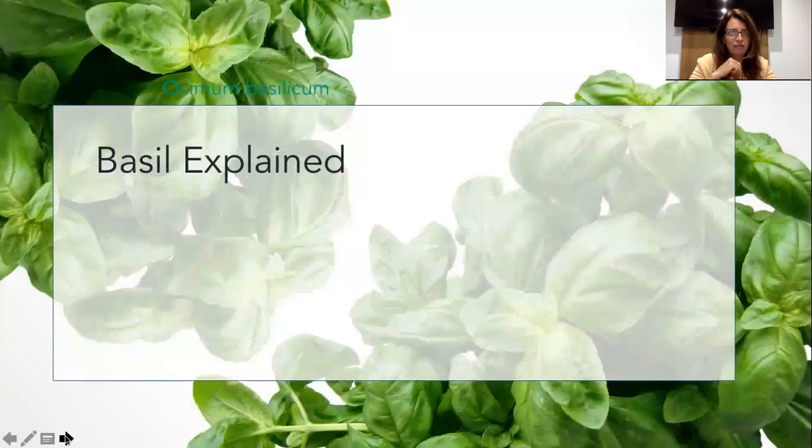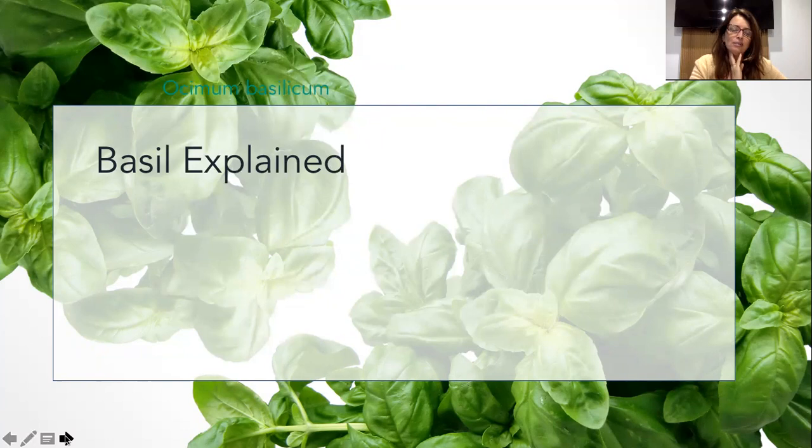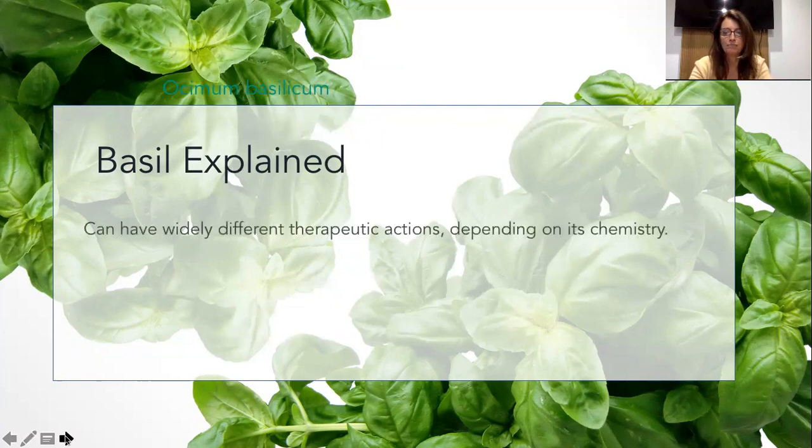Let's look at this beautiful image of basil - an innocuous herb that we eat with our pesto, Thai food, and in Indian cooking. The Indians love basil. This has some fantastic benefits, and we use it as an oil - in raindrop and in culinary applications.